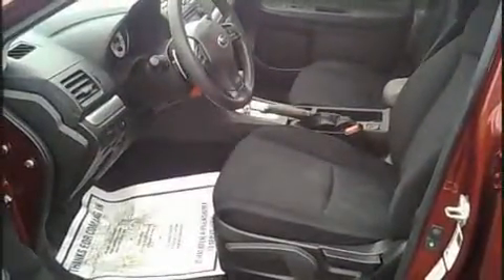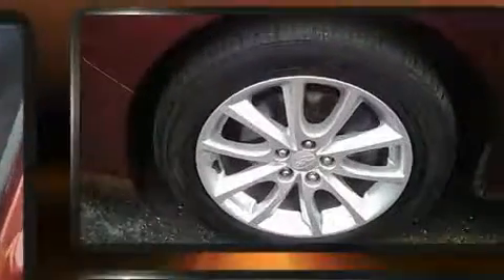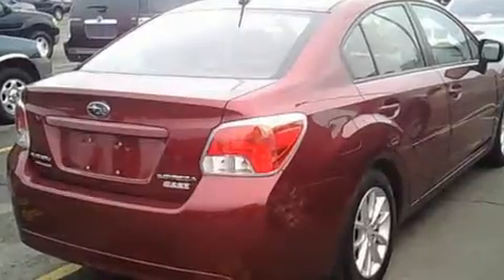Subaru ensures the safety and security of its passengers with equipment such as dual front impact airbags, head curtain airbags, traction control, a panic alarm, and four-wheel disc brakes with ABS.